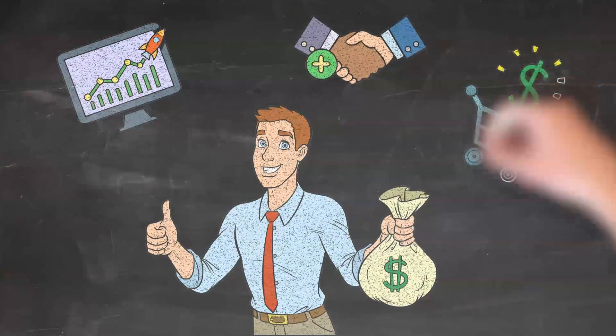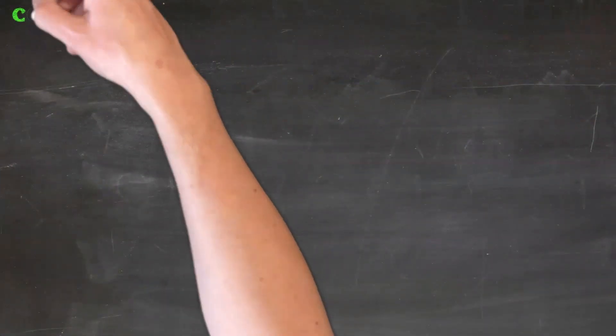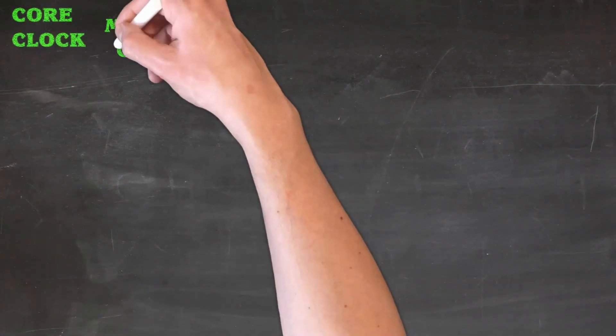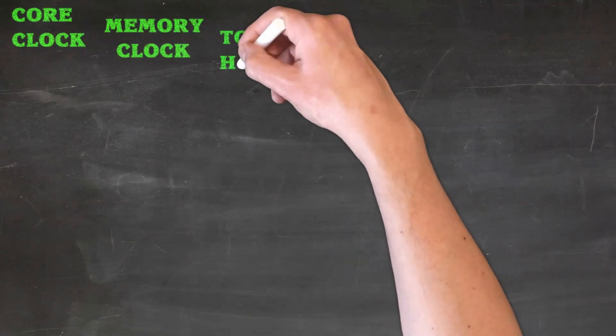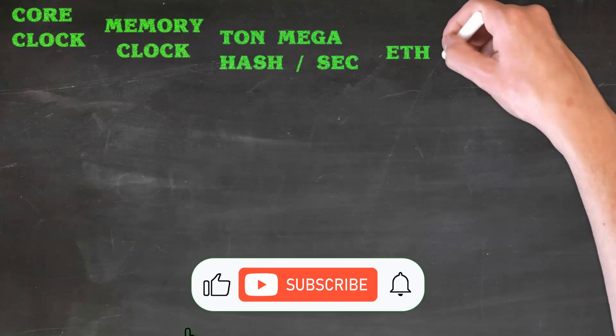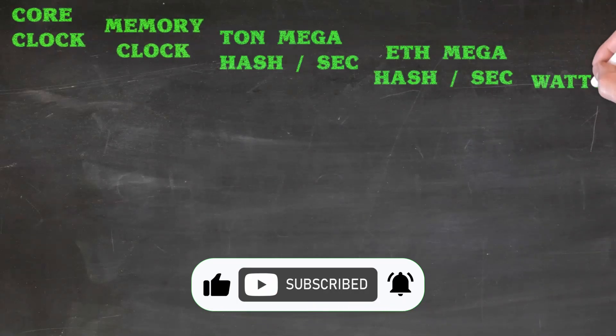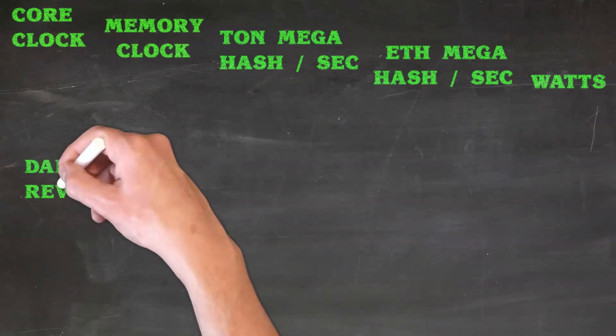Ethereum mining uses the memory of your GPU and Ton mining uses the core of your GPU, so this actually makes it the perfect combo for dual mining concurrently. I spent hours finding the most efficient overclockings for all these GPUs. It was quite interesting to see that the dual mining impact on the hash rate of Ethereum was very small, and then you get the additional Ton at the same time.